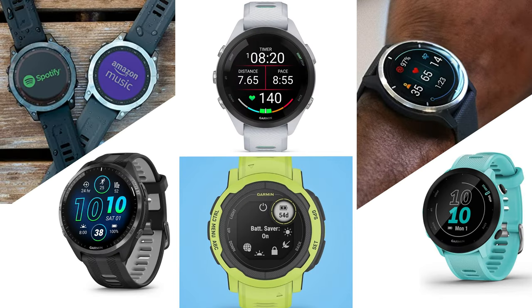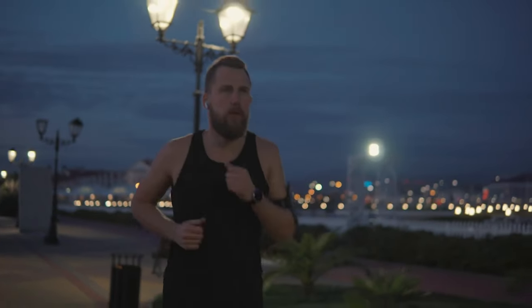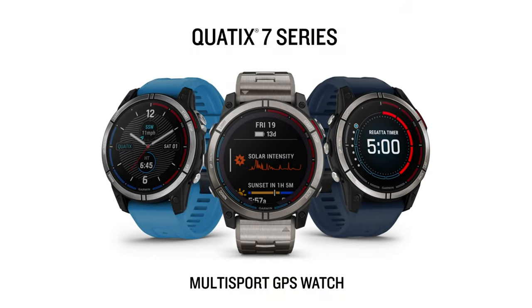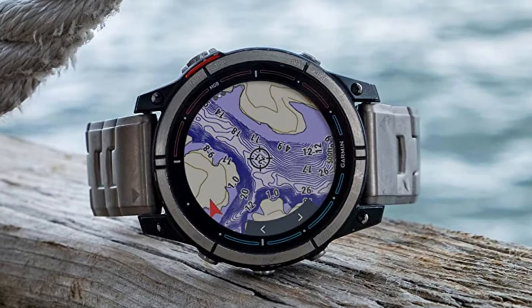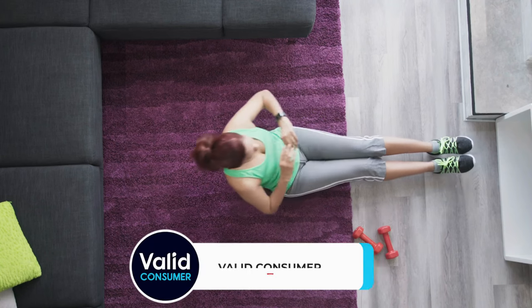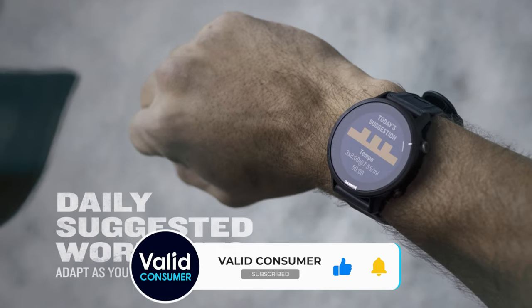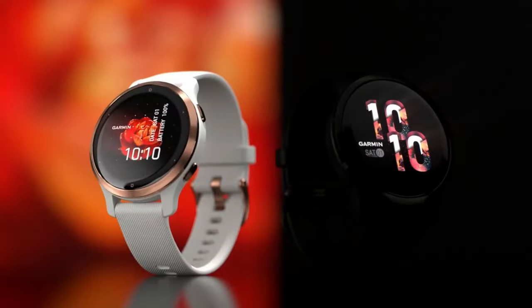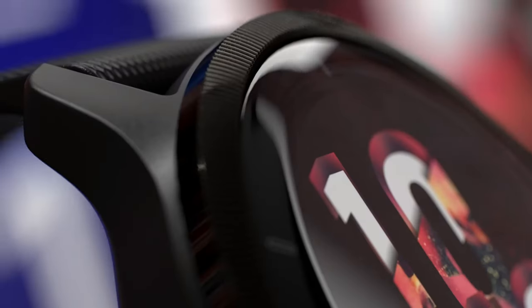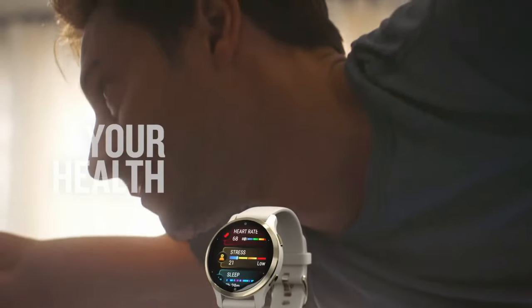And there you have it — the cream of the crop when it comes to Garmin watches. If this video guided you to the right timepiece, show us some love by giving it a thumbs up. Got a question, a suggestion for our next roundup, or just want to share your own Garmin experience? Dive into the comment section below. We're always keen to hear from our community. And if you haven't already, hit that subscribe button — a hearty welcome to the Valid Consumer family. Gear up for more top-tier reviews coming your way. Until next time, keep moving, stay motivated, and may your fitness journey be ever inspired.